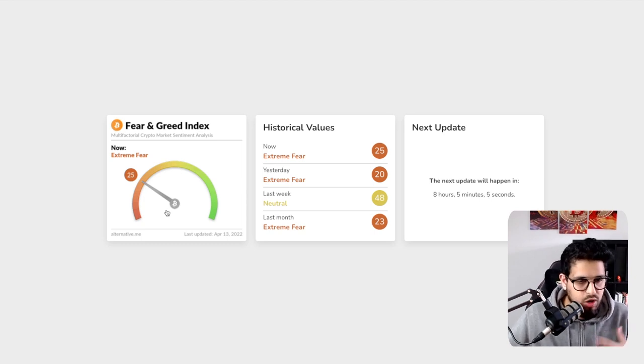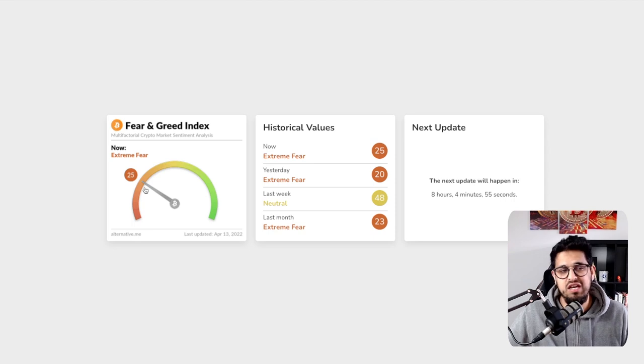So we start to roll up our sleeves and think about what's going on in the market. If we stay at $41,000 and get a refresh of the fear and greed index tomorrow, you'll see this start to climb back into the 30s. If Bitcoin falls below $40,000, you'll see it fall back into extreme fear.